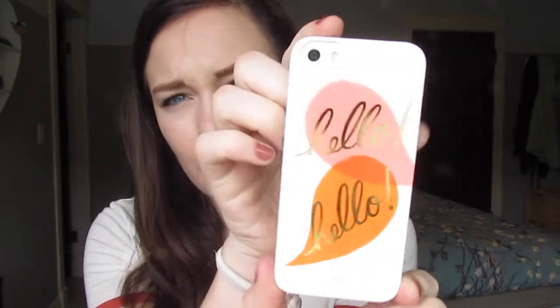I have the iPhone 5S with this cute little case that says hello. So yeah, we're just going to be seeing what's on my phone. Let's get into it.